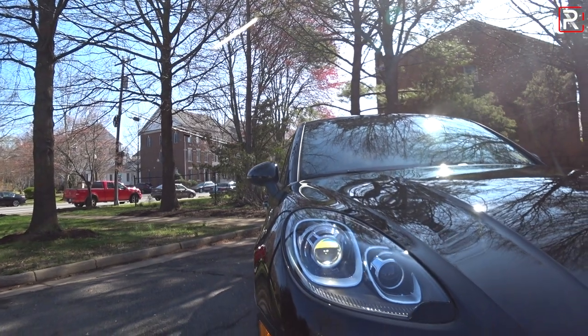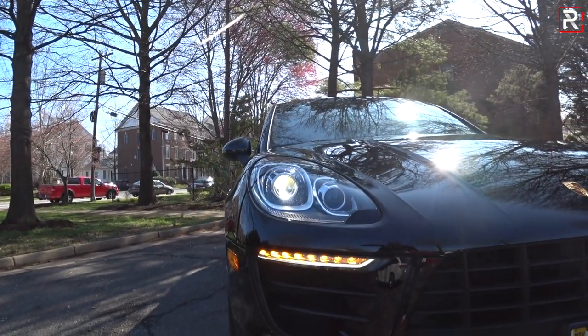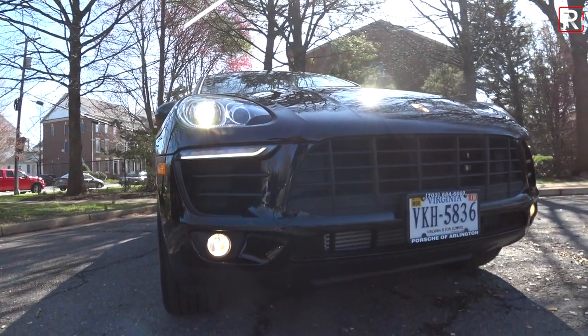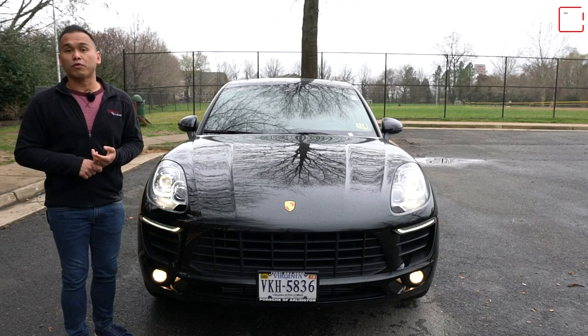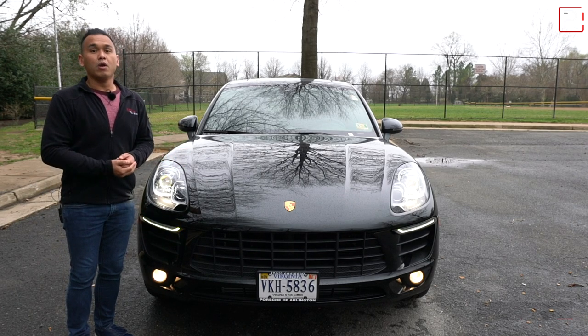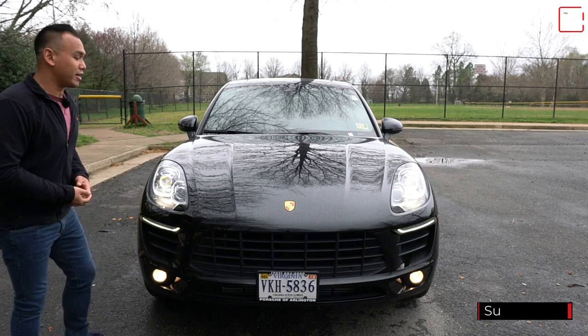This Sport Edition model slots above the base Macan. Porsche offers this in base Macan, Macan S, GTS, Turbo, and then there's a Turbo Performance Package. So the base price spectrum of this vehicle will range greatly depending on what your budget is and what your actual needs are.